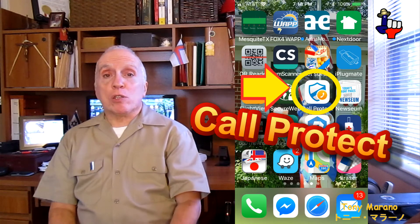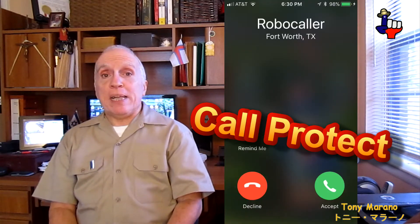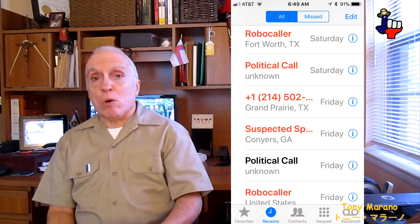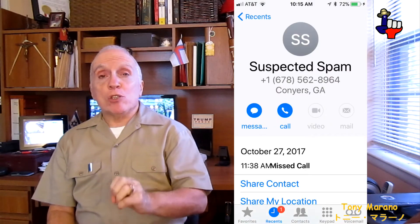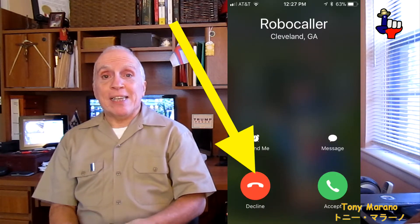And this app is called Call Protect. What it does is when you get calls coming in, it lets you know what type of call it is so you can avoid it. It lets you know if it's a telemarketer, if it's a robocall or some other strange call. It informs you so you do not have to answer it and you can hit the decline button.